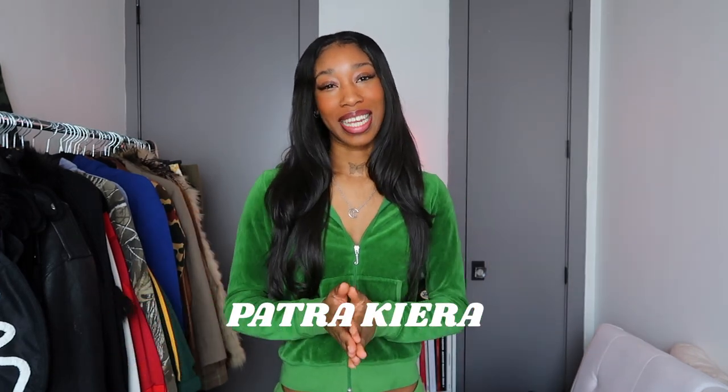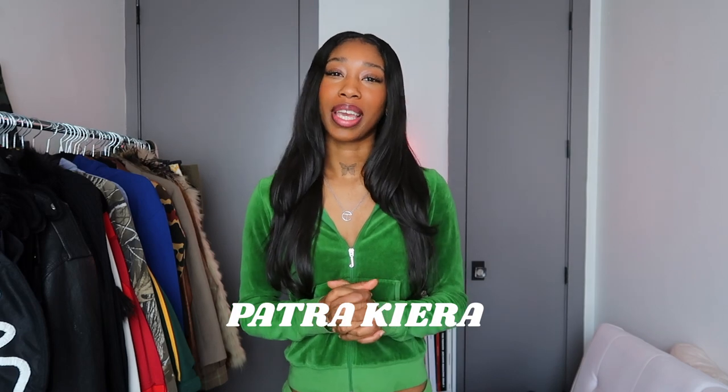What's up everybody? Welcome back to my channel. It's your girl Patrick Kiera and in today's video I am going to be filming a try-on haul. This haul is going to consist of some things that I purchased secondhand as well as some things that I got brand new that I will be linking below. But let's just get right into the video. I hope you enjoy.